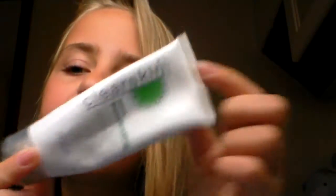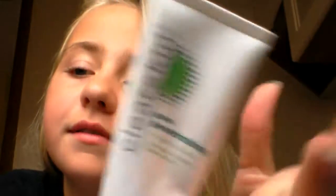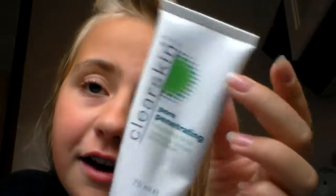Last but not least — sorry, my hair is a mess — is this Avon Clear Skin Pore Penetrating Scrub. It's just a face scrub for your pores. It's really nice, but if you buy this, it stings your face — it makes your face so cold, like pins and needles. It's like as if you put your face in freezing cold water, that's what it feels like. It's so weird.